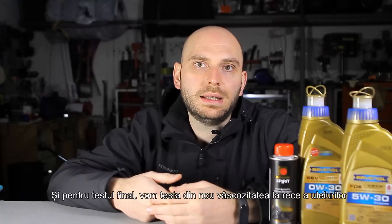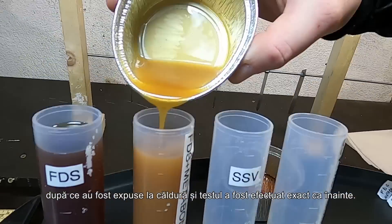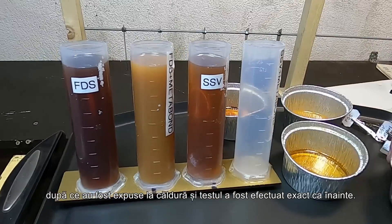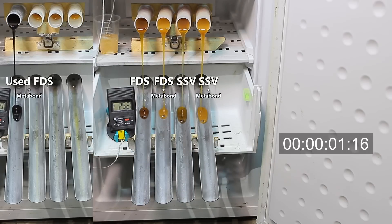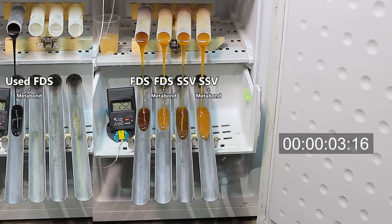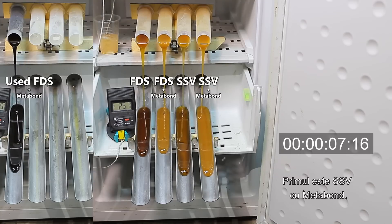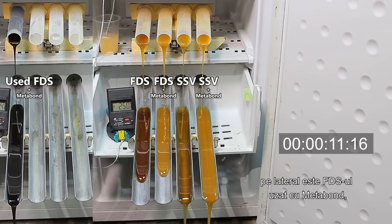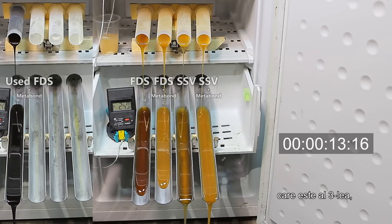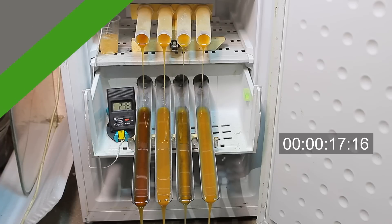Finally, we'll test again the cold viscosity of the oils after they were exposed to heat, or 'cooked,' running the test exactly like before. In first place is SSV with Metabond, immediately followed by the clean SSV. On the side is the used FDS with Metabond, which is third. Next is the clean FDS, and last is the FDS with Metabond.